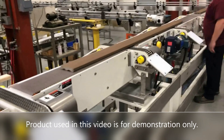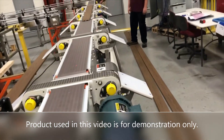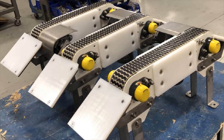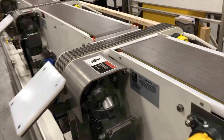In one section, the customer requested to divert the product to the left or to the right on command for stacking purposes. Multiconveyor engineers designed a five-sweep pop-up powered divert using individual motors and controls to pull a gap and divert to the operator set direction.